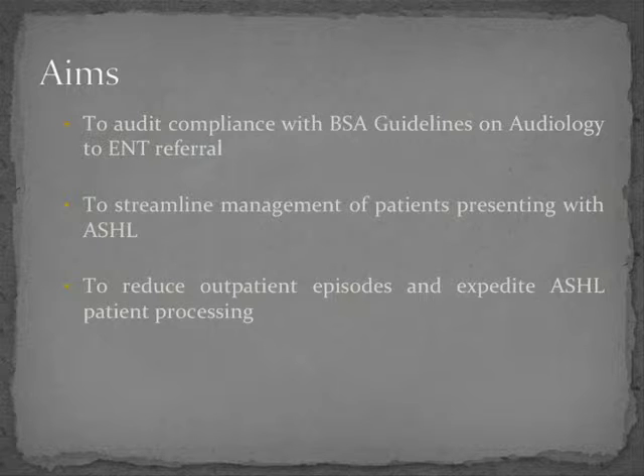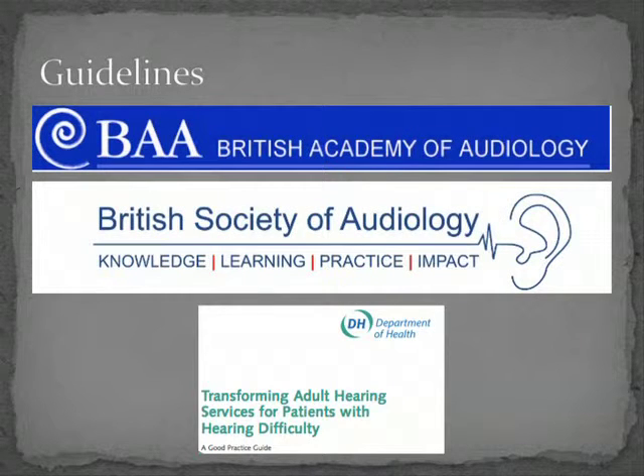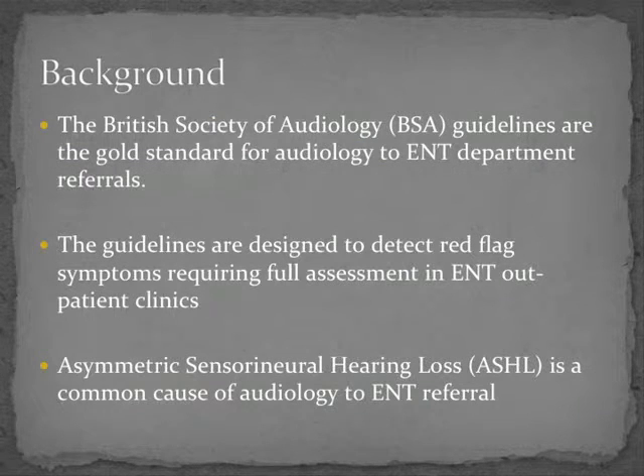There is a whole plethora of guidelines out there. These range from the British Academy of Audiology to the British Society of Audiology to the Department of Health and how they state hearing services in this country should be managed. We took the British Society of Audiology guidelines, which are the most widely used, and they are designed to detect red flag symptoms that require a full ENT assessment in outpatient clinics.